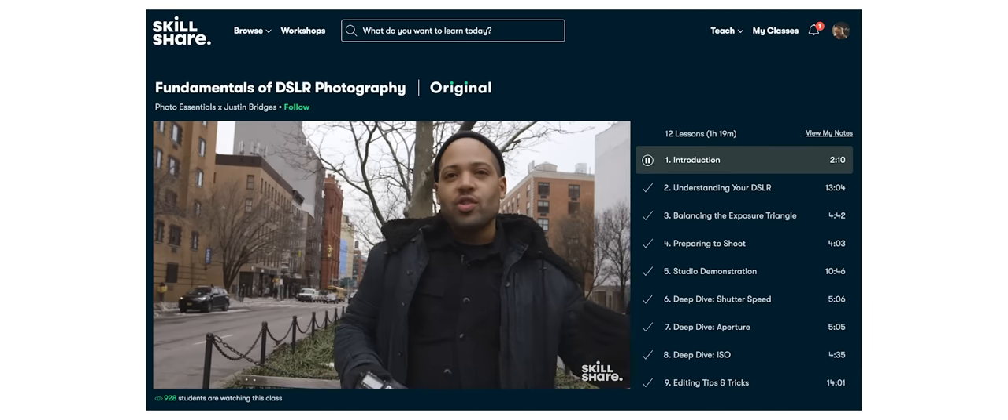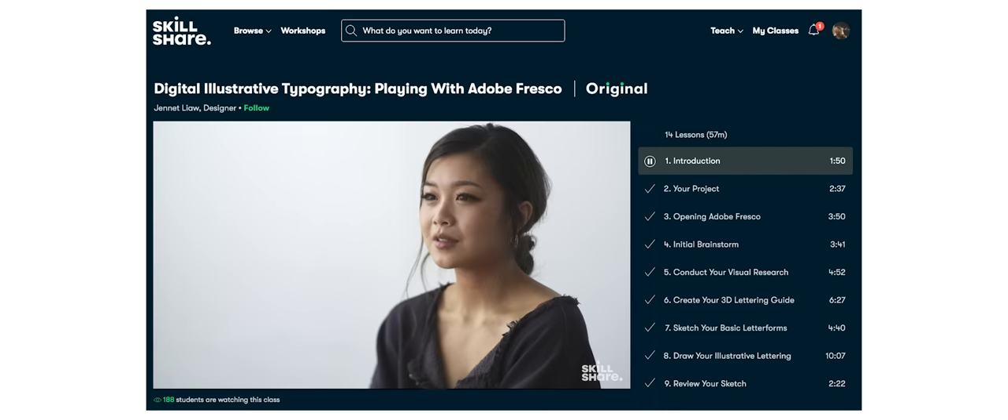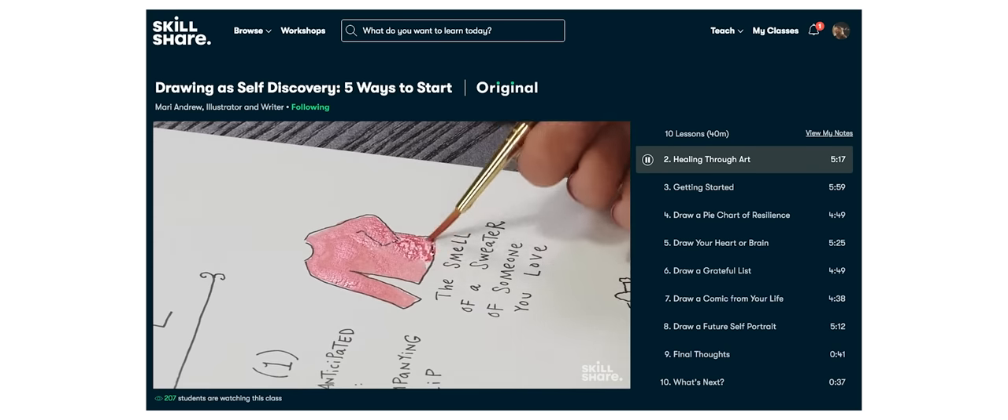There are many other classes on Skillshare across various different topics that you can check out depending on what you're creatively attracted towards. Since Skillshare is curated for learning, there are absolutely no ads in any of the classes, and they're constantly adding premium classes so you always have something new to learn. The first thousand subscribers who check out Skillshare from the first link in the description below will get a one month free trial of Skillshare Premium — use this time to watch different classes and get a feel for the platform. Link in the description.